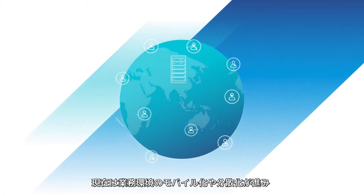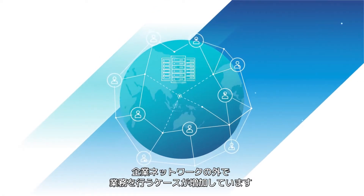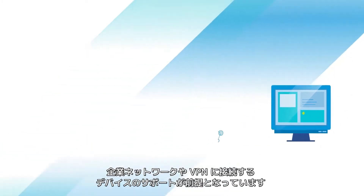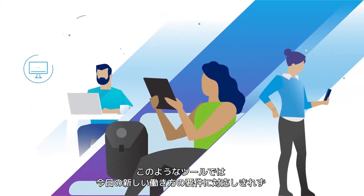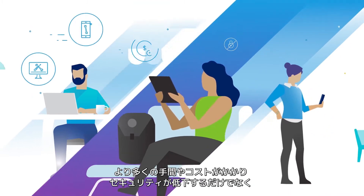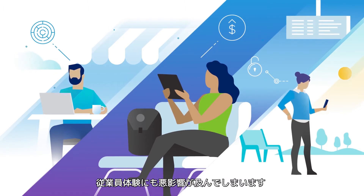The modern workforce is decentralized, mobile, and increasingly disconnected from the corporate network. Traditional PC management tools, however, were designed to support only the devices on the corporate network or VPNs. These tools fall short of today's modern workforce requirements, and in fact, become more cumbersome, costly, less secure, and negatively impact employee experience.